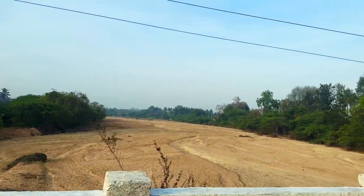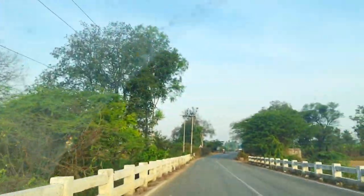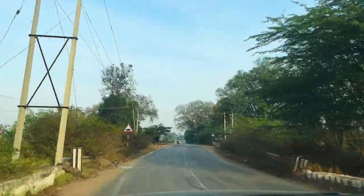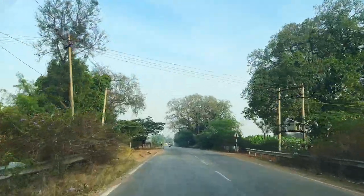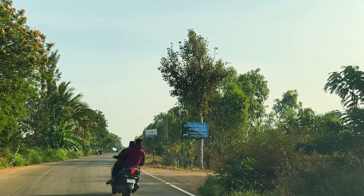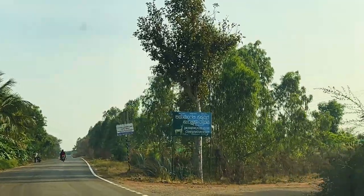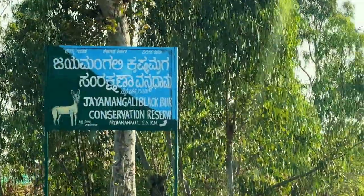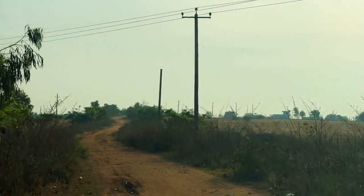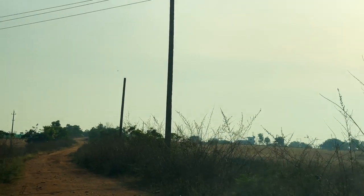This river might be dry due to the season, but we just crossed the Jayamangali River. If you're still not sure about where we are heading, it is the Jayamangali Black Buck Conservation Area. Drive a little away from Tumkur towards Maimanahalli and you would come across the Jayamangali Black Buck Conservation Reserve. Keep driving or follow Google Maps until you see the board and take a turn.